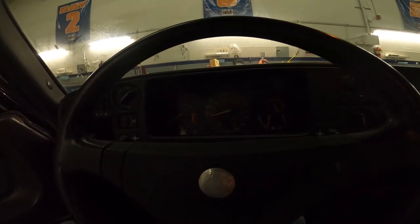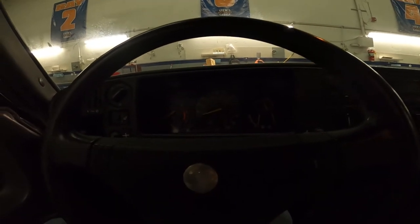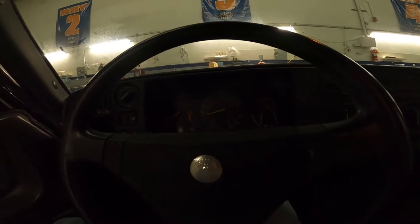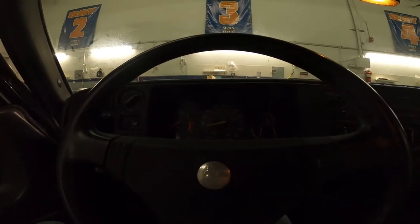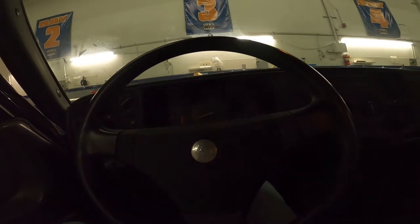Please take a look at the underside photos. This car actually came from Pennsylvania, but it's extremely clean underneath — I don't believe it ever drove on salty roads.